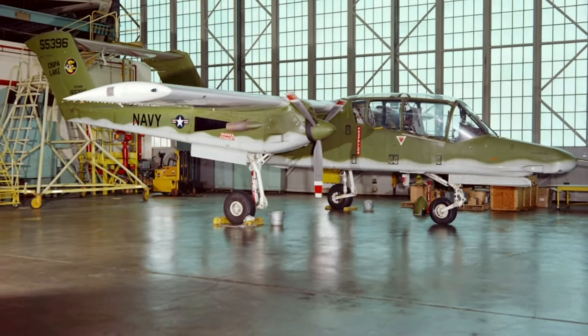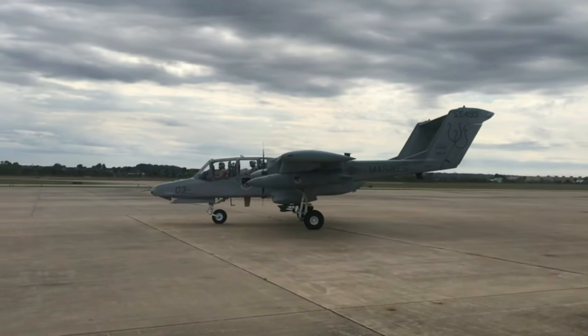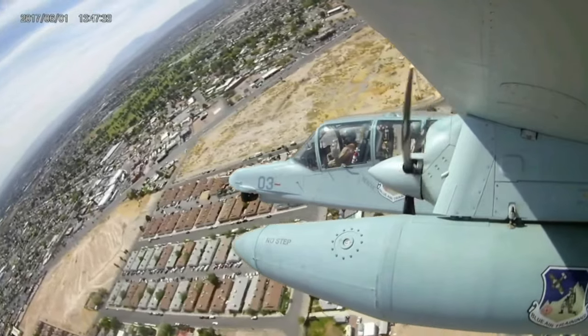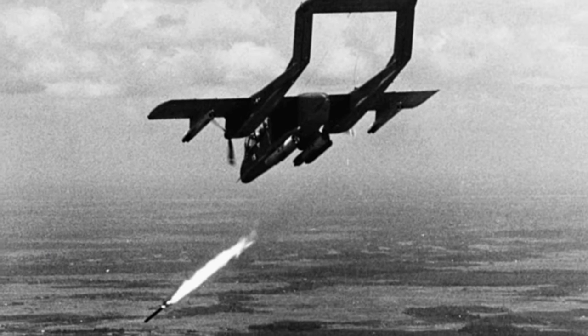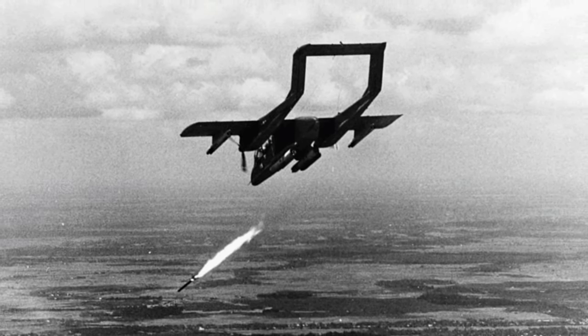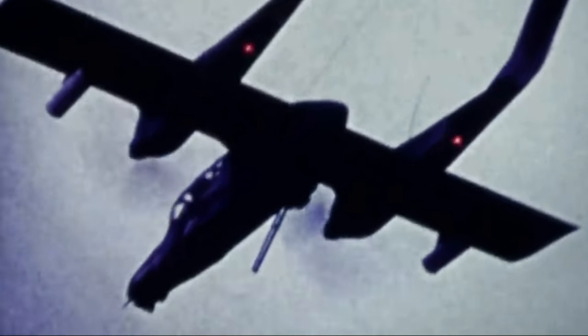Operational history revealed certain design weaknesses in the Bronco. Notably, it suffered from significant underpowering, leading to crashes in the challenging terrain of Vietnam where pilots struggled to gain altitude rapidly. It's worth noting that no OV-10 pilot survived an aircraft-ditching incident. During the Vietnam War, a total of 64 OV-10 Broncos were lost in combat. These losses occurred due to various reasons, including enemy fire, accidents, and mechanical failures.